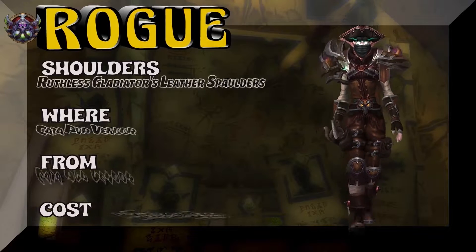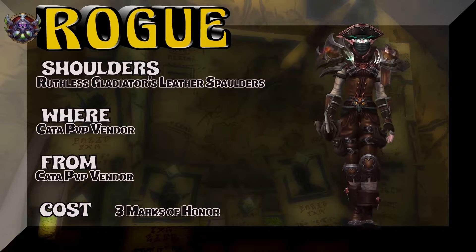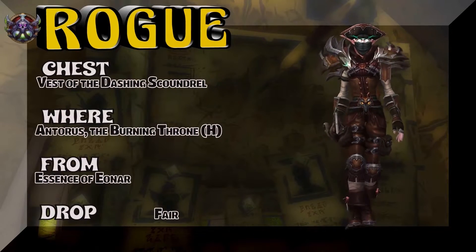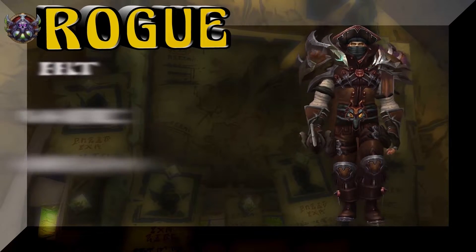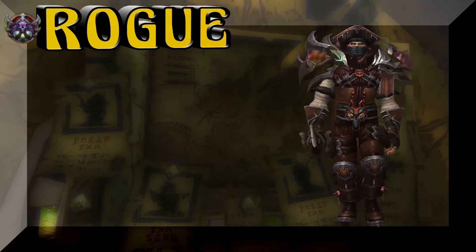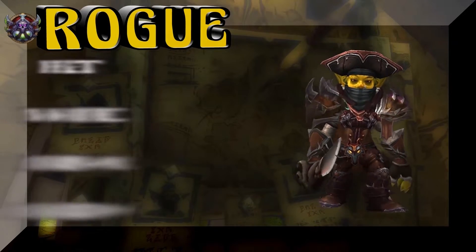The weapon is Soul Blade — awesome looking weapon. Going with a little bit of a pirate look for rogues, which of course works. Ruthless Gladiator's Leather Spaulders from the PvP vendor in Stormwind or Orgrimmar — three marks of honor for those shoulders. The chest piece requires going to Burning Throne heroic — Essence of Eonar is the boss, fair drop rate — for the Vest of the Dashing Scoundrel. Very pirate theme there. The belt is the Feather Flight Belt, Throne of Thunder, Ji-Kun at 5% on the drop rate. The legs are also out of the Burning Throne, part of the same tier set as the chest — Flamereavers, 5% on the drop rate.